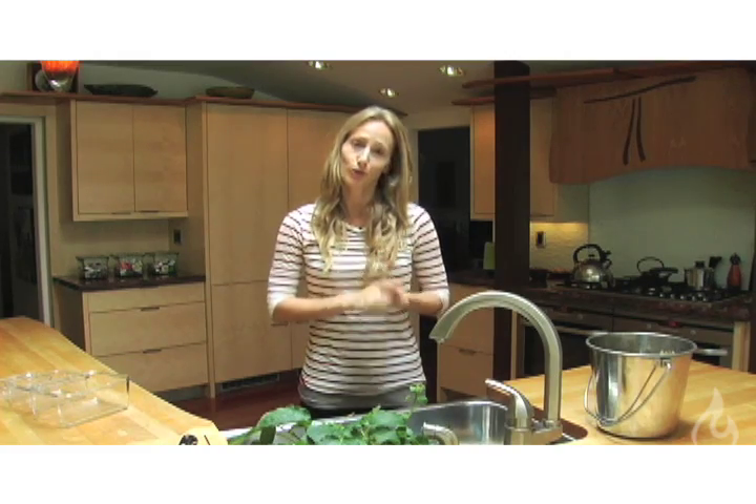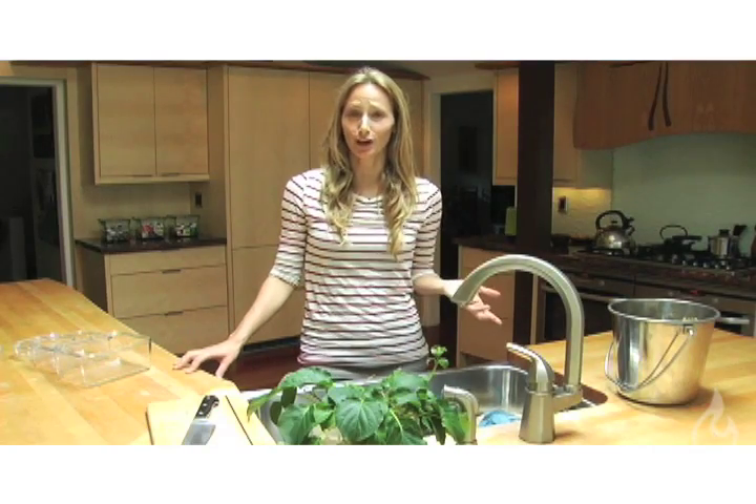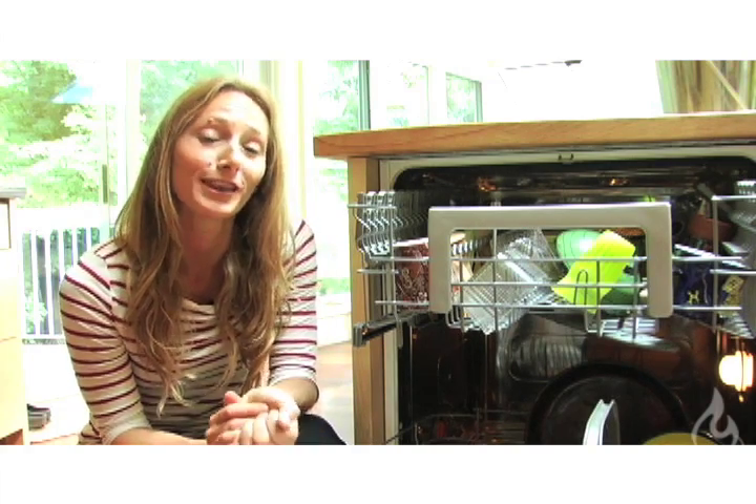Renee, the host of Fine Living's It's Easy Being Green, put it in a great way. She said it seems odd that we use the same thing to fuel our cars and make plastics as we do to wash dishes. The good news is that biodegradable soap can come to the rescue — it'll keep you healthy and it'll keep our waterways clean. Check out the following list for great choices in green biodegradable liquid dish soap, and for automatic dishwashers, look no further than these great brands.